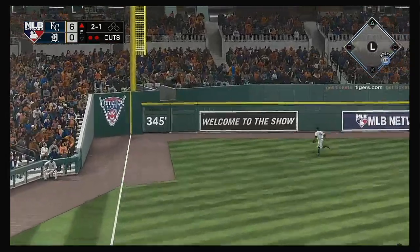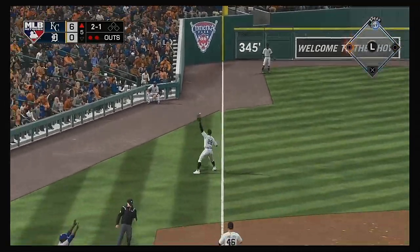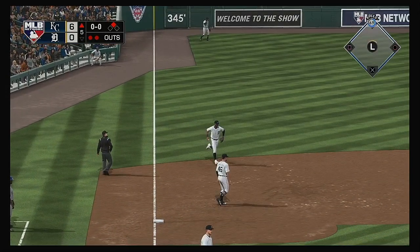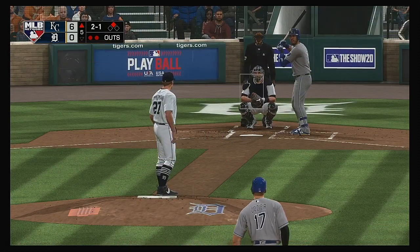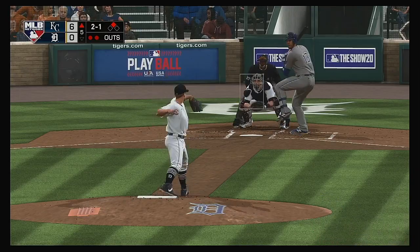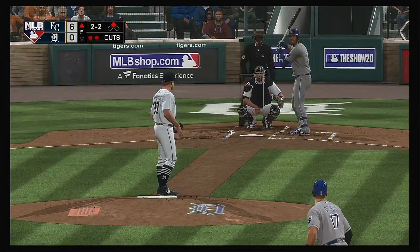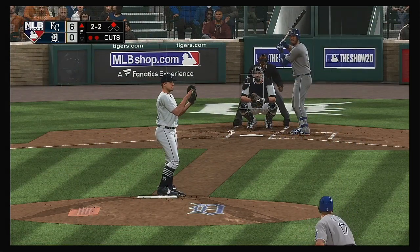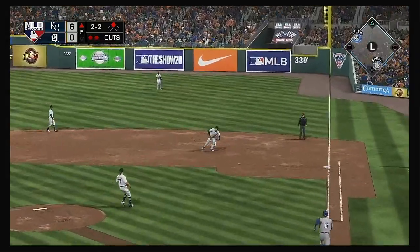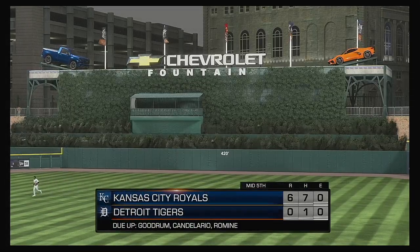The 2-1 — swing, line drive, that's going to be trouble. This will rattle up against the wall, and he'll pull in to second with a two-out double. To the plate now: Salvador Perez, hit hard to the right side, but foul. Hit well on the ground to first — he'll step on the bag himself, and the inning is over.